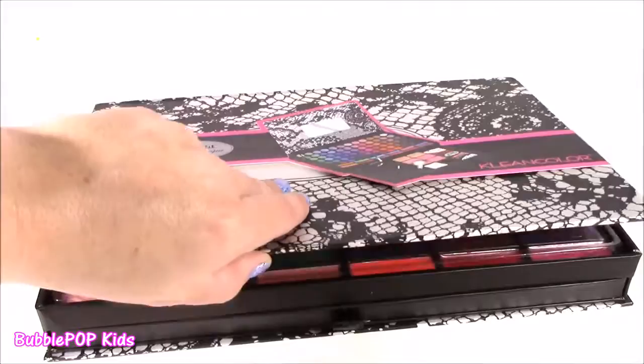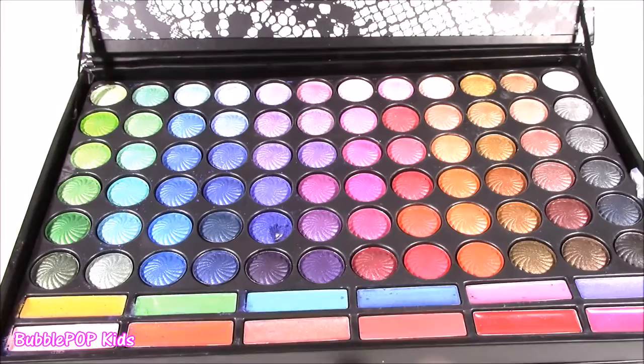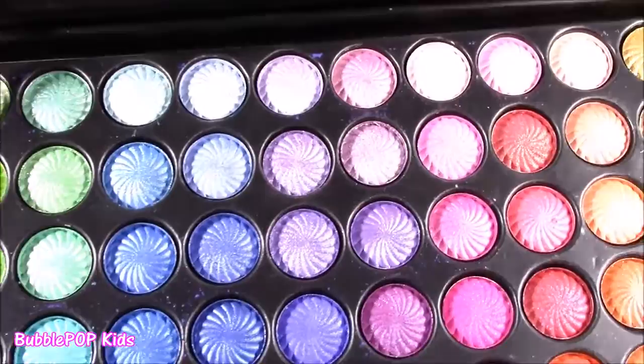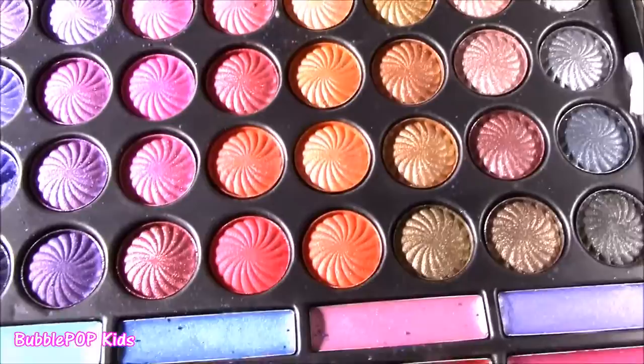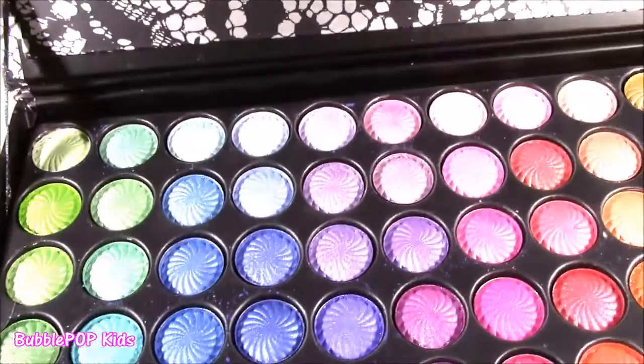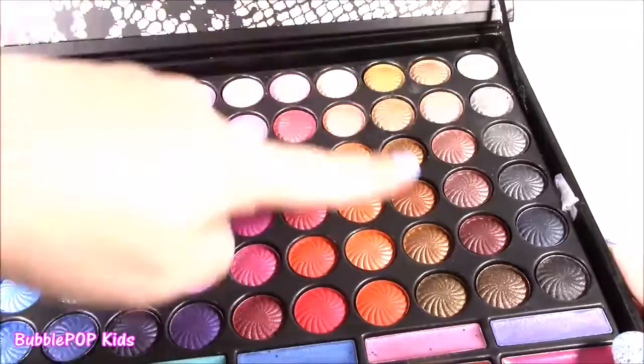Whoa, look at all of that — zillion eyeshadows! I cannot believe it. I am looking at a rainbow right now. I knew there were going to be so many eyeshadows, but there are 72 — 72 different shades. Pretty much every single color of the rainbow in here. They look like little seashells, and one was actually broken, kind of made a mess with blue powder everywhere, but the rest are intact. So, so pretty. I love the way this palette is arranged — it goes from greens to blues to purples, pinks, kind of orange natural shades, and darker ones.